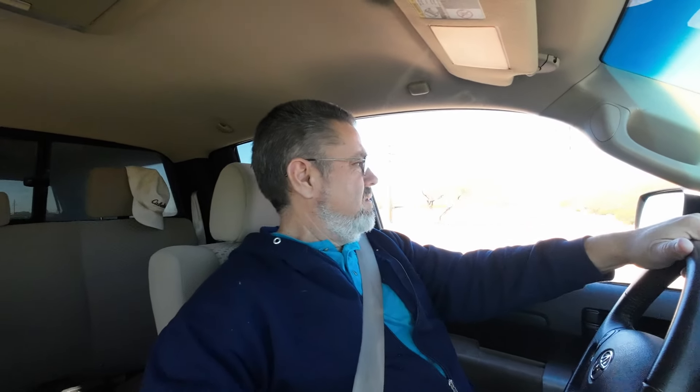Tangerine Road, for those of you that don't know anything about Tucson — Tangerine kind of runs north of Tucson, it runs east and west. And there's so much development coming out here, it's crazy.